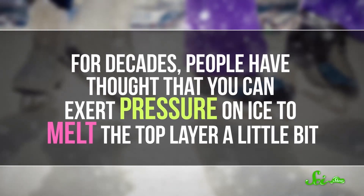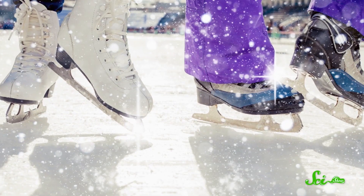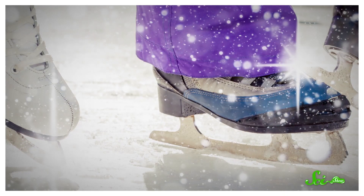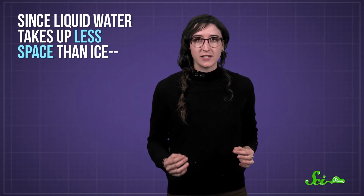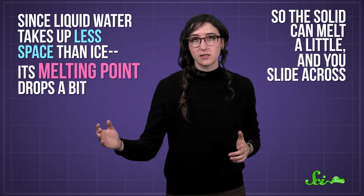For decades, people have thought that you can exert pressure on ice to melt the top layer a little bit, like when you're ice skating. This could happen because of one of water's weird properties: ice is less dense than liquid water. Thermodynamically, when you put extra pressure on ice — like right under the blade of a skate — the system tries to lower the volume. Since liquid water takes up less space than ice, its melting point drops a bit, so the solid can melt a little and you slide across. And once your skate passes, the water refreezes. That seems to make sense, but it doesn't completely check out.